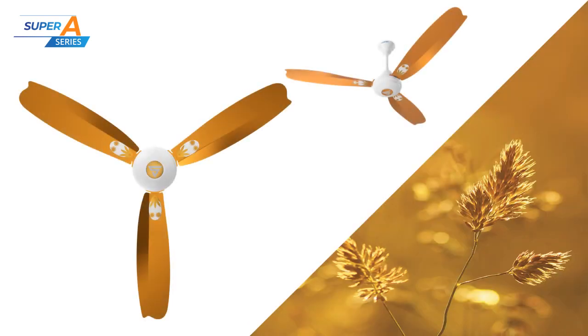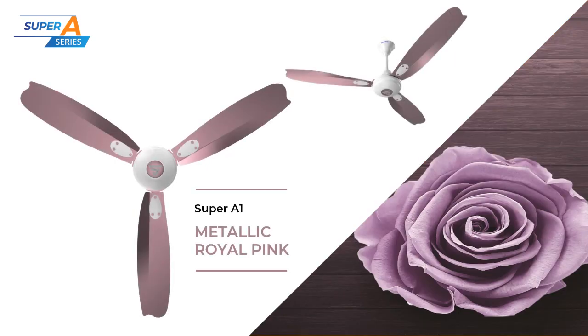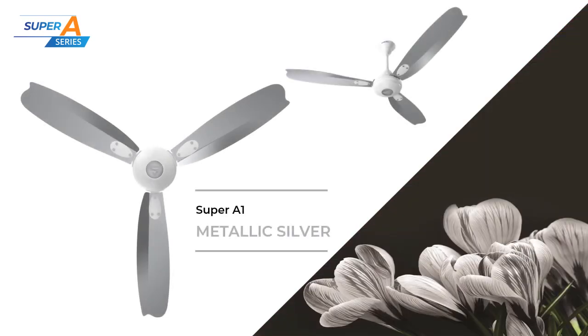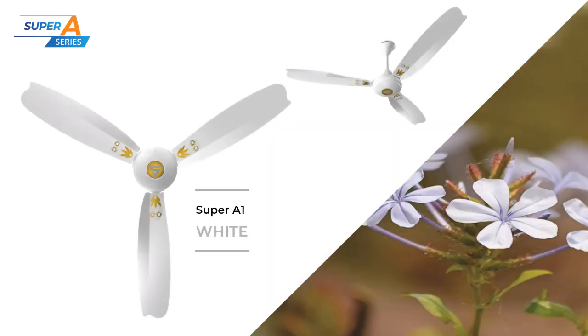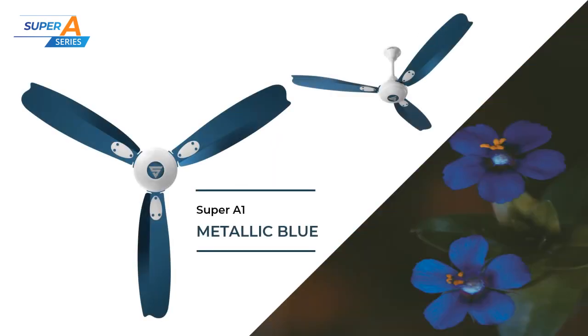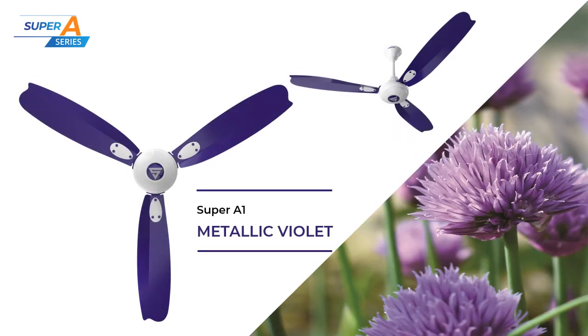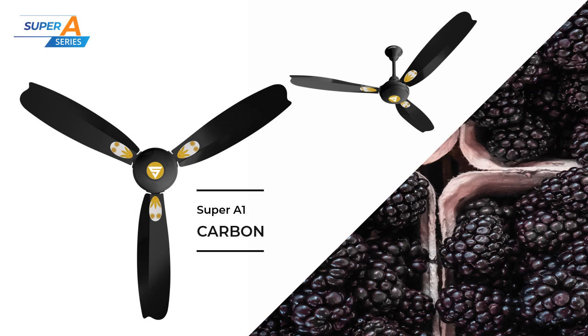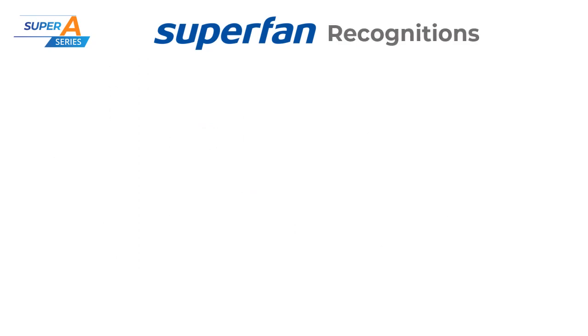There are nine variants in Super A1: metallic gold, metallic royal pink, metallic silver, brown, white, metallic blue, pink, metallic violet, and carbon. All Super A1 fans come with an IR remote which has a drop-safe design for long life.